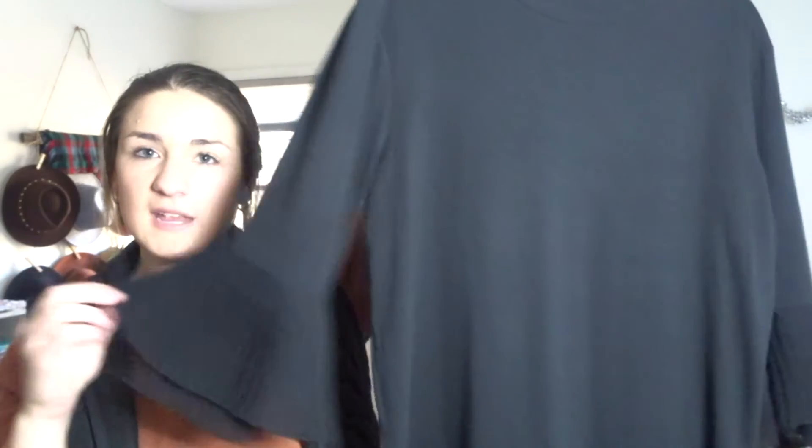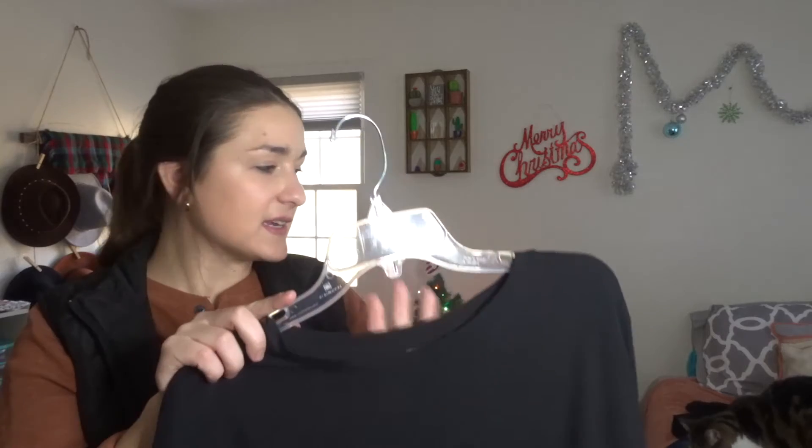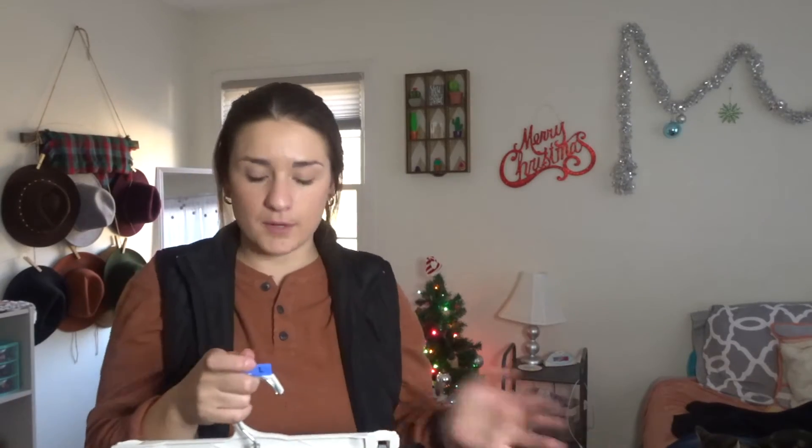Alright, this next outfit is a plaid skirt I got from Target. It's kind of a midi length — comes to a little above my ankles. I would pair it with just a black long sleeve top. I love the details on this, and I think black is a really pretty, classy Christmas color. These two pieces together are so cute, and I would probably wear some black boots or maybe even brown boots with it.